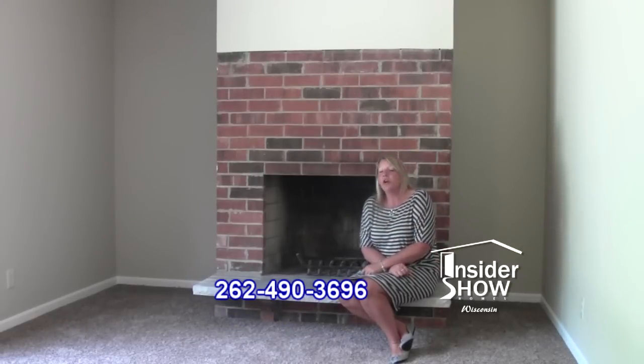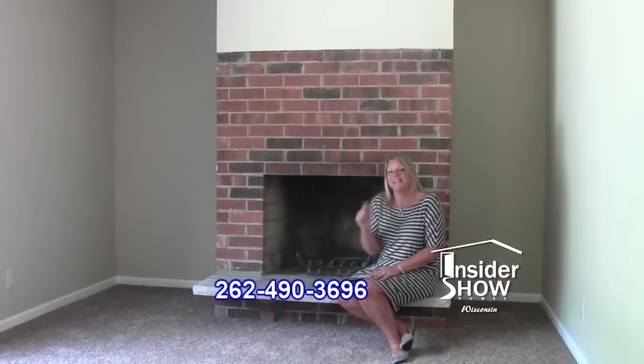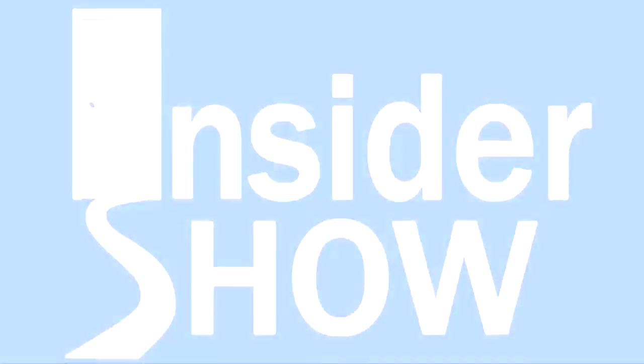If you want to see this home or any of our other homes, please call the number below and I'll see you next time. Bye.